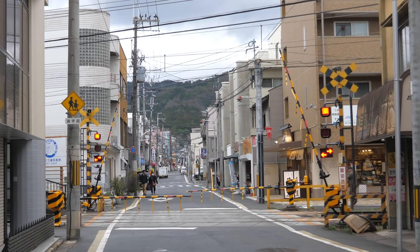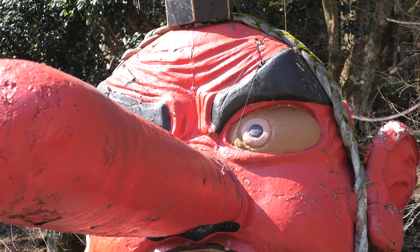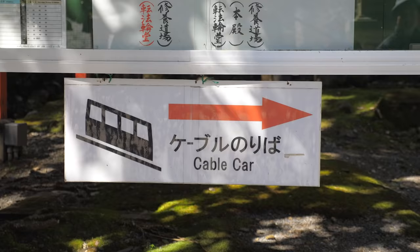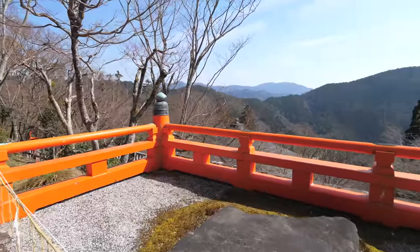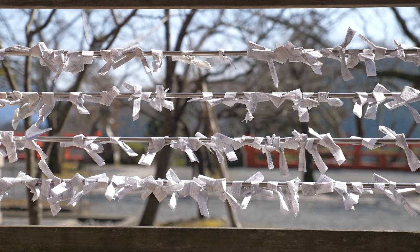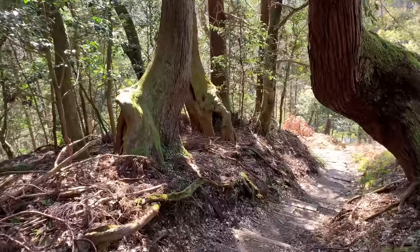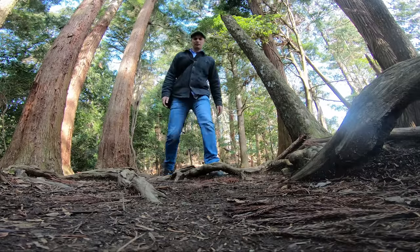Our next and final stop is Kurama and Kibuneguchi Station, which is loaded with attractions. Not far from Kurama Station is Kurama Temple, the starting point of a three-kilometer hike. The Mount Kurama cable car will take you part of the way, which saves time for the elderly and those who come often for worship. There are nice views from the top. You can also hike through the woods and hills to Kibuneguchi Station and Kifune Shrine.